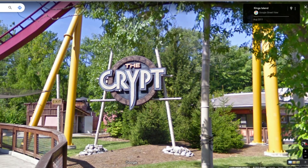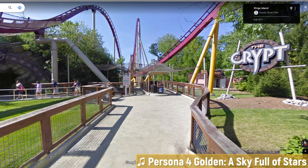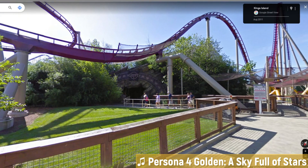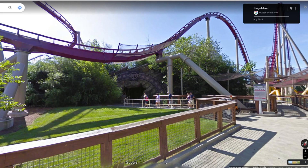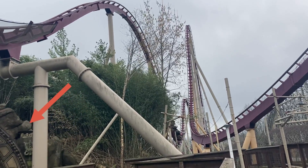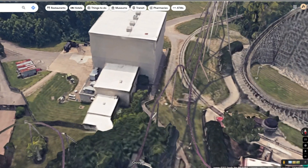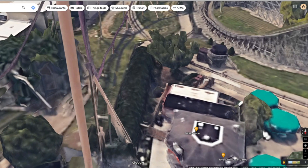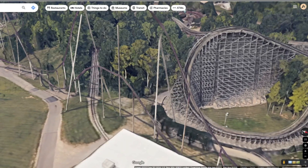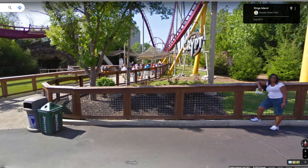You might be wondering why Whitewater Canyon's entrance was over there as opposed to where it is now. That's because there was a little ride here called The Crypt — which was not always called The Crypt. It was once called Tomb Raider: The Ride, a Paramount-era jumbo topspin. Defunctland has a video on this. This building is actually still here — you can still see the facade. It leads into a show building with a little grass archway directly underneath the drop for Diamondback. If you follow behind Mystic Timbers, that's now the new entrance for Whitewater Canyon.